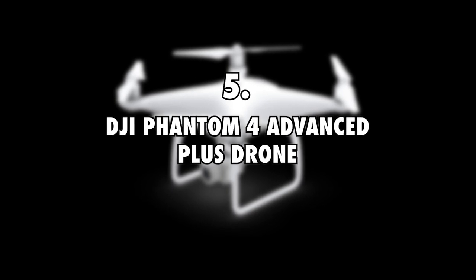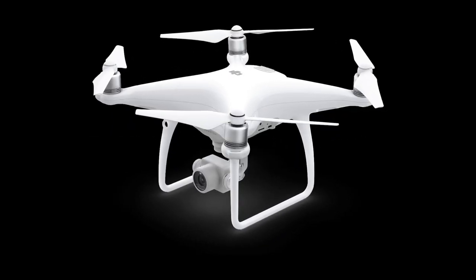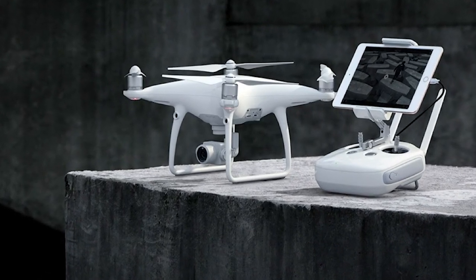5. DJI Phantom 4 Advanced Plus Drone, $1,300. Elena and Riley have the DJI Phantom 4 Advanced Plus Drone as part of their camera equipment. This costs approximately $1,300.